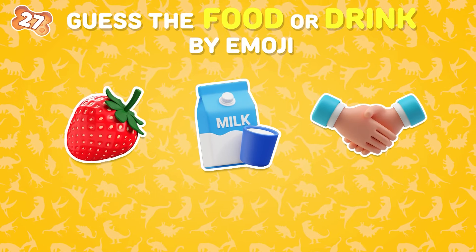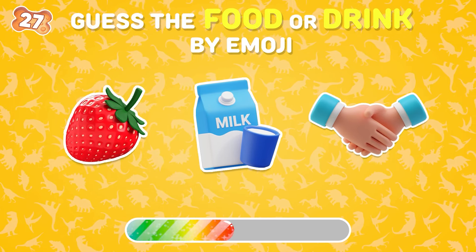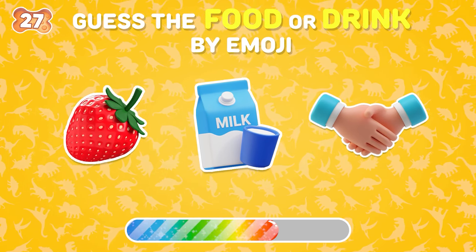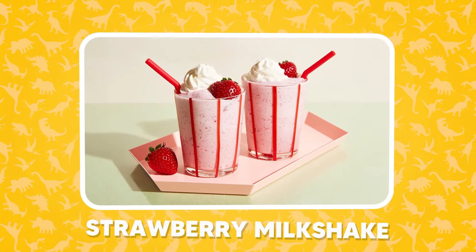What is your answer? That's right — strawberry milkshake!